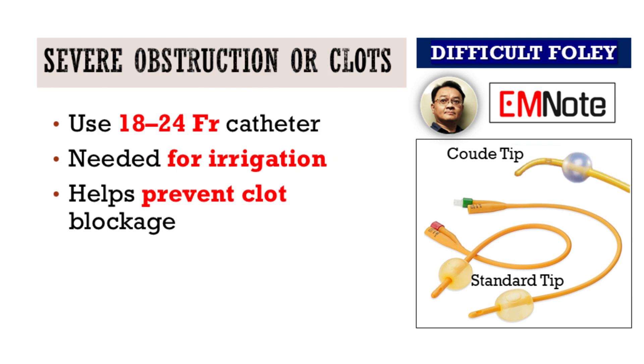In cases where there's significant obstruction, such as hematuria with clot retention or postoperative swelling, a larger bore catheter may be necessary. Catheters ranging from 18 to 24 French can allow for continuous irrigation and help prevent clot-related blockage.